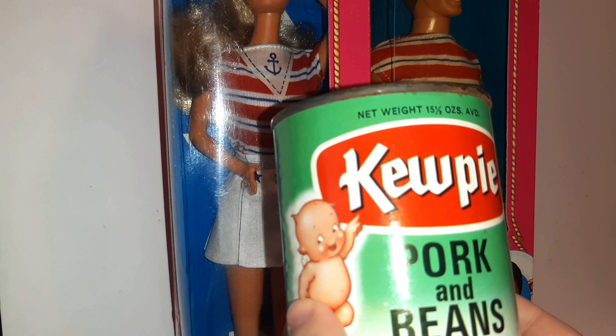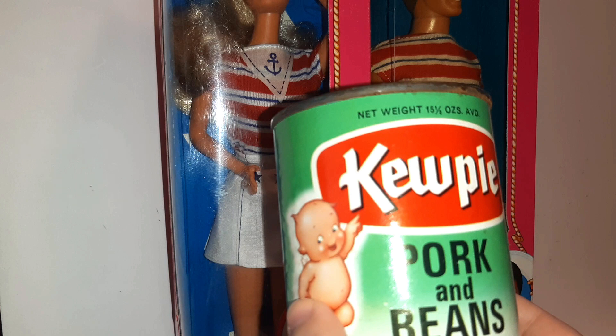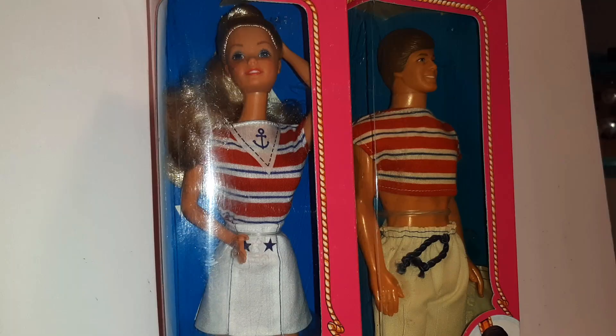The Kewpie can was kind of a shot in the dark — I paid two bucks for it. I wasn't really sure, but I knew there are Kewpie doll collectors, food collectors, and advertising collectors, so I thought it was pretty neat. I ended up getting $20 for it.